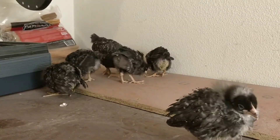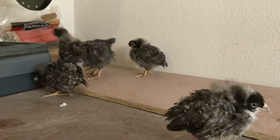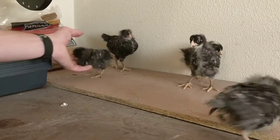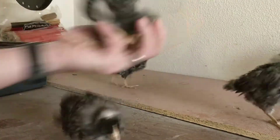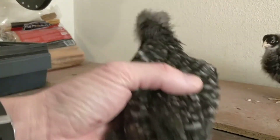But at four weeks old you can see that these birds are definitely starting to show their barring pattern. If we take a closer look at one of them here, we can see this barring pattern is definitely showing up.